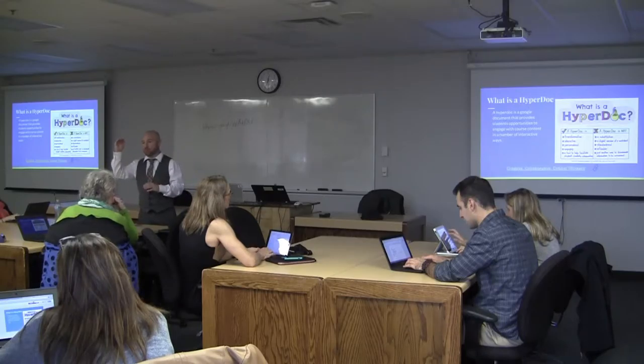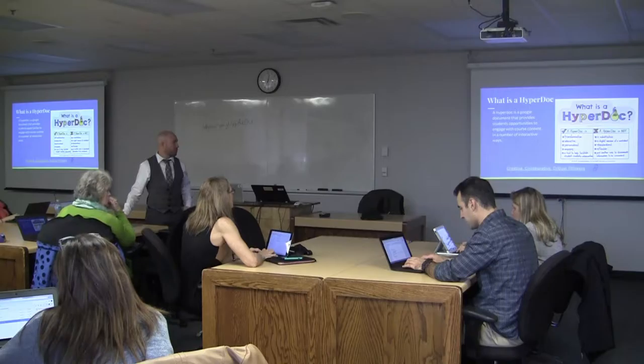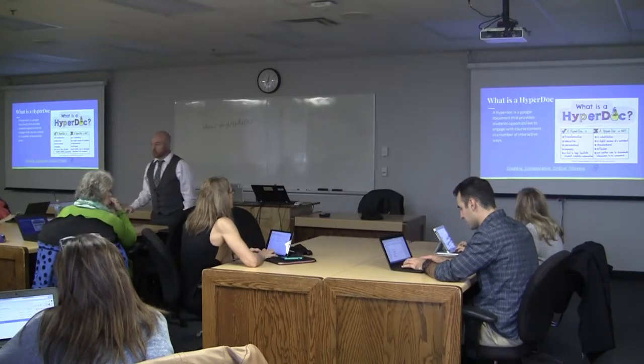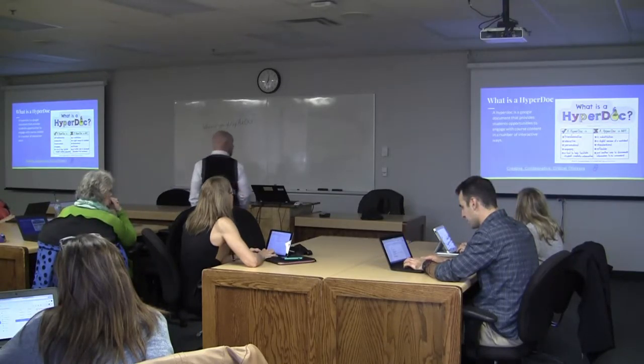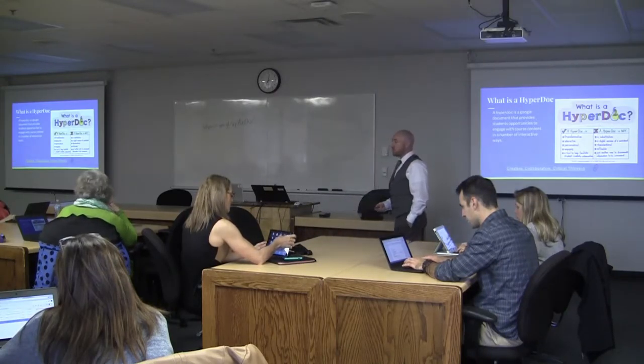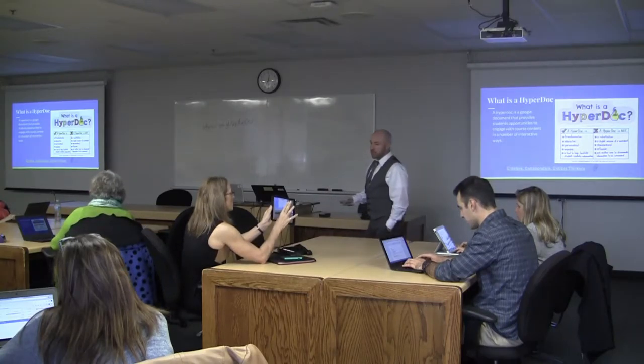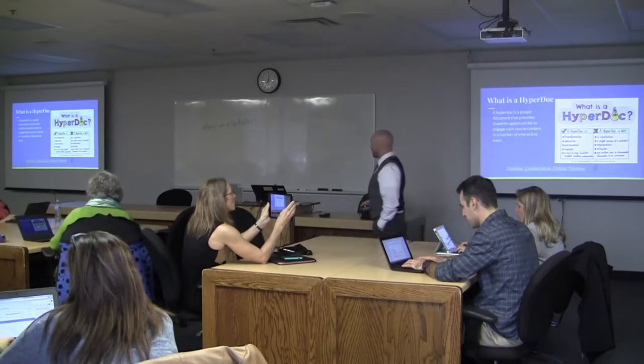Sometimes I have them complete everything on the HyperDoc; sometimes I allow some choice. What I really like about HyperDocs is that they are transformative and interactive. Students are rarely just sitting and writing — they really do have to engage with the content and guide their own learning.